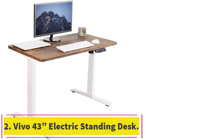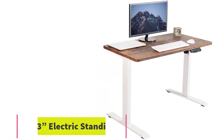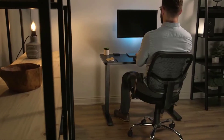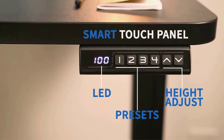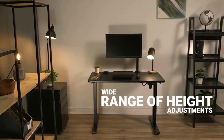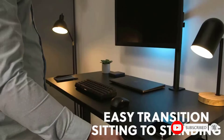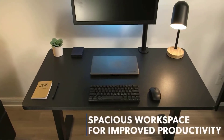At number 2: the Vivo 43-inch Electric Standing Desk. Our best value pick is the Vivo 43-inch Electric Standing Desk. It's a compact desk with a slick finish and an affordable price tag. The work surface is perfect for laptops and single monitor setups, measuring 43 by 23.6 inches. The desk is available in 12 beautiful finishes, so there is an option for every home decor style. It's made from a single piece of particle board, which is an advantage as many other standing desks have two-piece tabletops.